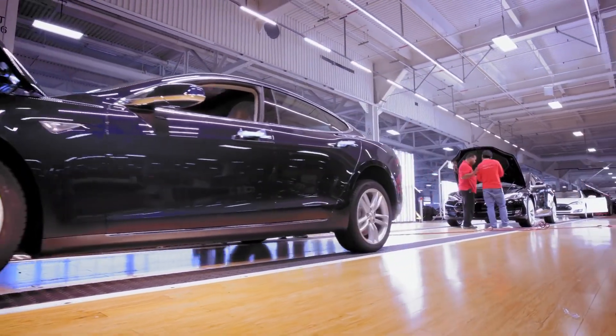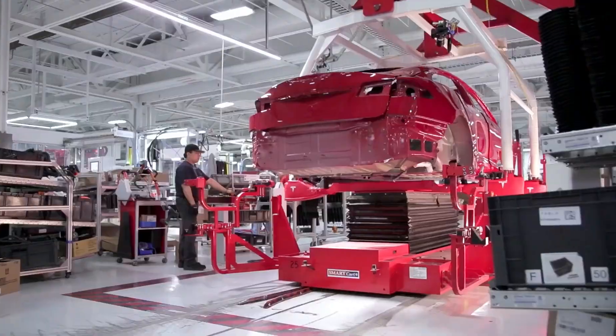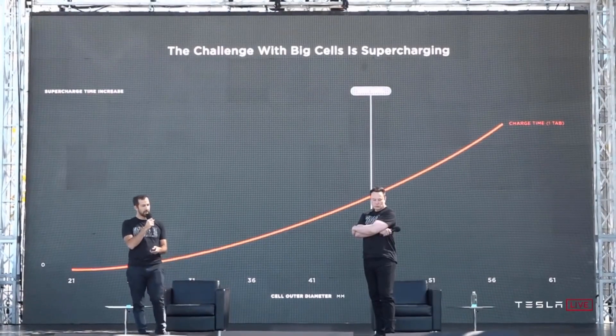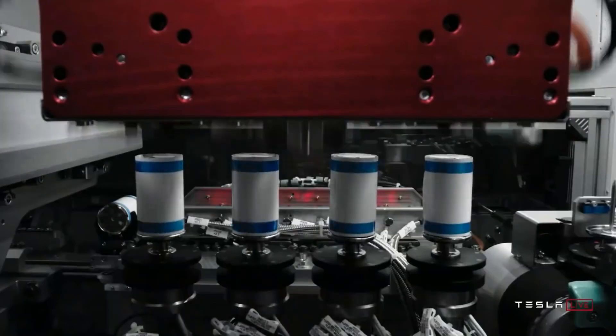Elon Musk has single-handedly changed the automobile industry with his revolutionary electric cars. Now, Tesla wants to introduce a battery that will not just be more effective, but also incredibly cheap. Let's take a look at this new battery that has left scientists all over the world speechless.